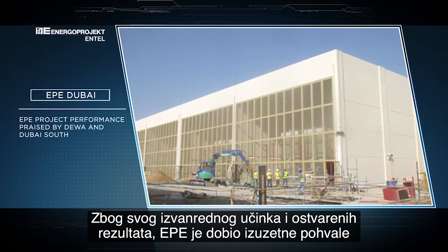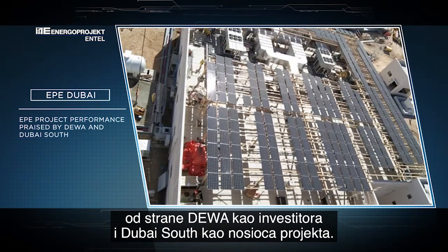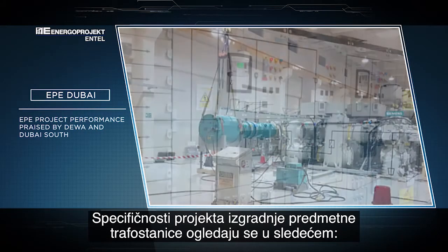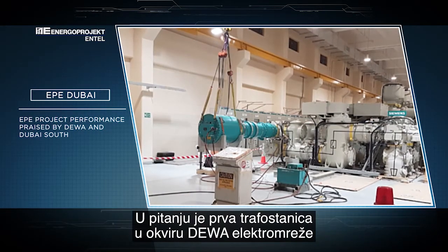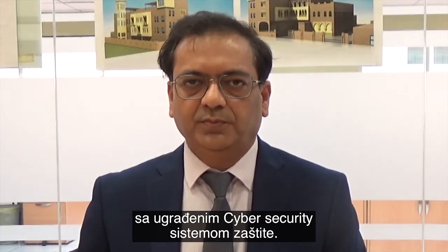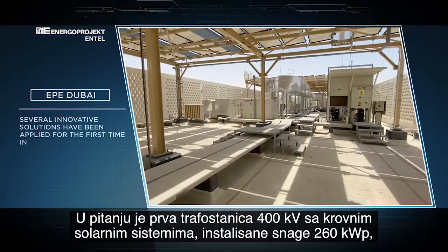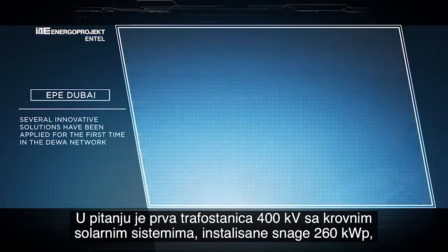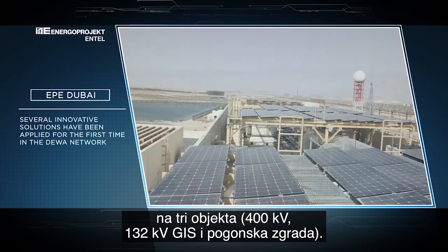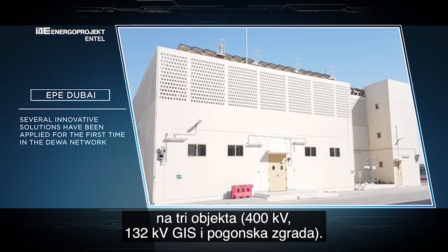As a result of our outstanding performance, we were praised by DEWA as well as the developer, Dubai South. Some prominent features of this project include: it is the first substation in the DEWA network with cyber security requirements fully implemented, and the first 400 kV substation with a rooftop solar system of 260 kW peak — using the roofs of all three buildings to install the solar cells.